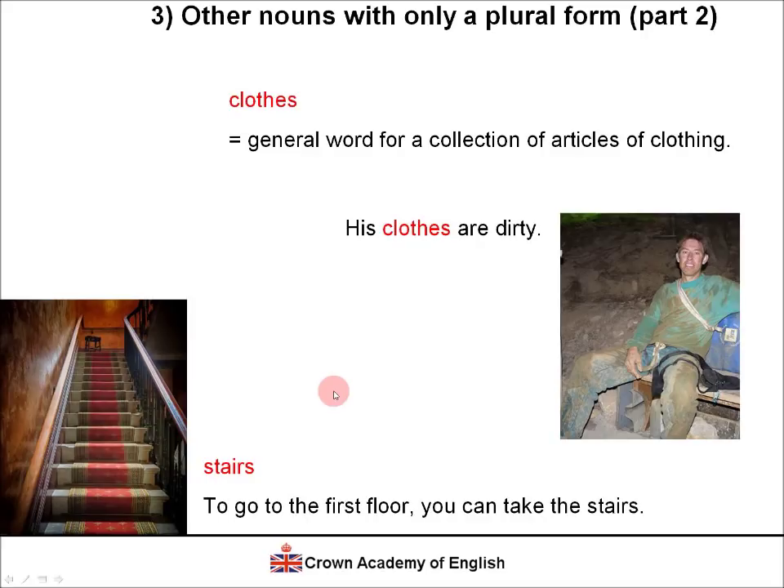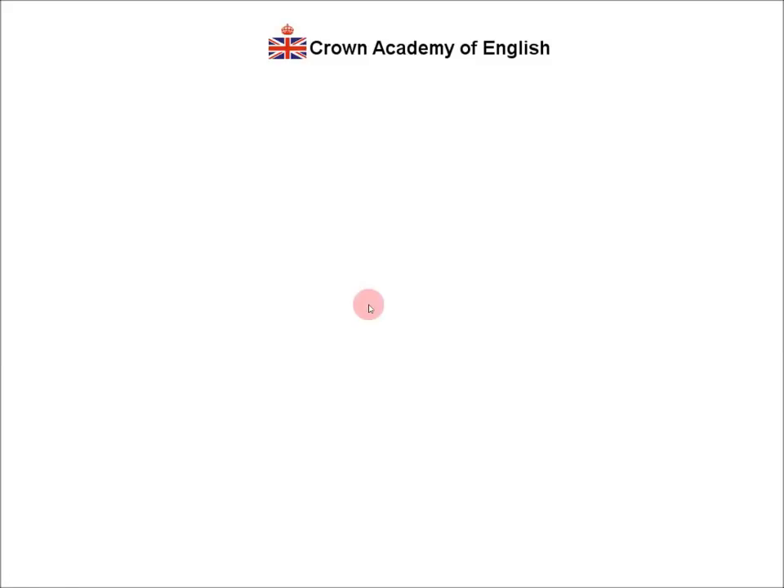Example: 'To go to the first floor, you can take the stairs.' Although it is one structure, it's always plural in English — and this is different from other European languages. In French, for example, the word is 'escalier,' used in the singular form. That's why this rule is important in English: it's only used in the plural — 'you can take the stairs.' And that's the end of the lesson. Here are some other lessons which I think you'll be interested in.